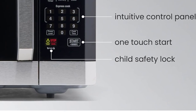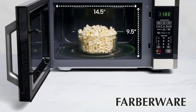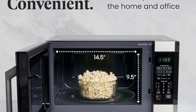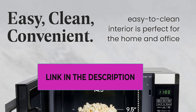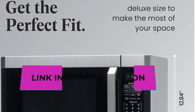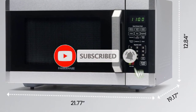Top 5: Farberware Countertop Microwave. The Farberware countertop microwave is a powerful and versatile kitchen appliance designed for efficiency and convenience. With 1100 watts of cooking power and a spacious 1.6 cubic feet capacity, this microwave is ideal for various cooking tasks, making it perfect for apartments, dorms, or any kitchen where space is a consideration. A smart sensor automatically adjusts cooking time and power levels based on the food's moisture content.